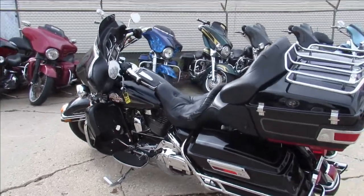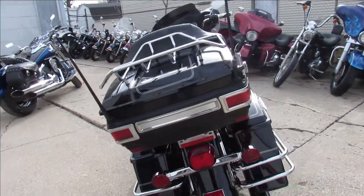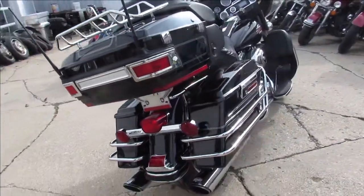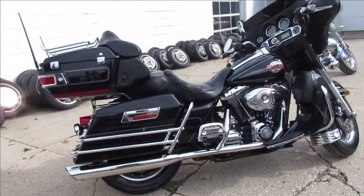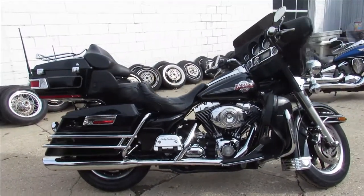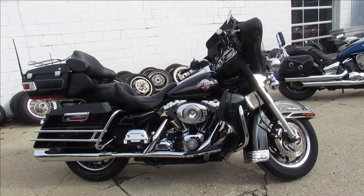This one here is a 2007 ultra classic, vivid black gloss paint, tons of chrome, super clean, runs strong. It's got a Vance and Hines exhaust that sounds great. Just been serviced here at the dealership and ready to go guys. Give us a call, we'll get it done — 810-648-9500.